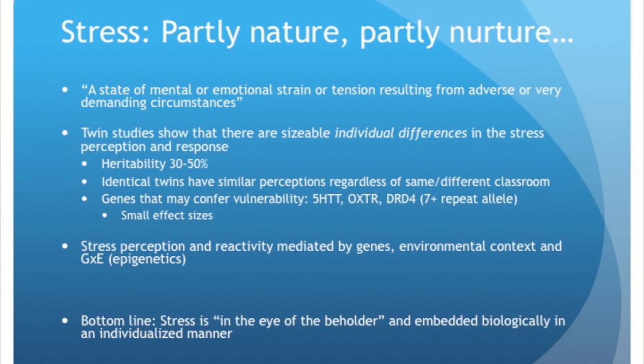Nurture is incredibly important too in this field of behavioral genetics. It's human nature to ask how much is nature and how much is nurture, but it really is an integrated relationship throughout the lifespan — nature and nurture working together. There are genes that can confer vulnerability to stress, like the 5-HTT serotonin transporter gene, the oxytocin receptor gene, and the DRD4-7 repeat allele. Generally, effect sizes are very small; however, a small effect size early on can amount to a larger effect size later in life. Stress perception and reactivity are mediated by genes, environmental context, and gene-environment interactions — the whole field of epigenetics. There's also evidence on the intergenerational transmission of stress.